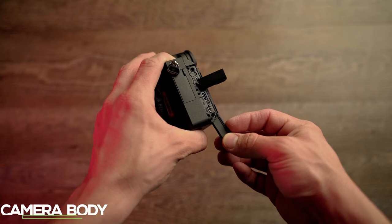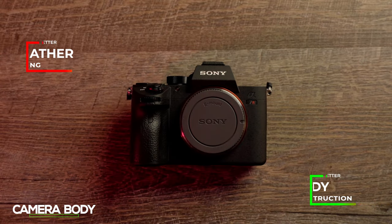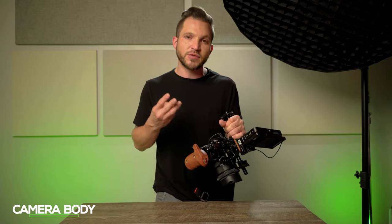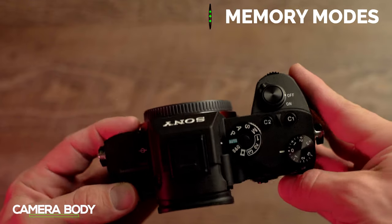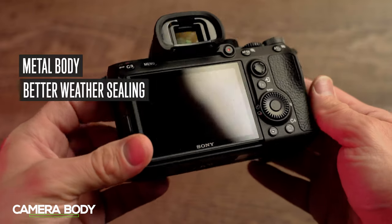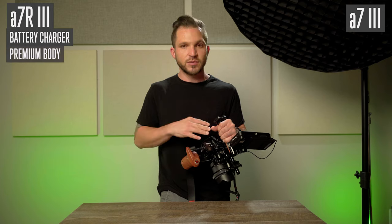The a7R III has slightly better weather sealing and more magnesium alloy on the body. All the connections on the side are the same, except the R III also has a flash sync port. Another difference is the a7R III has three memory recall slots on the mode dial and a button to change between modes that unlocks the dial, while the a7 III only has two memory recall slots. I prefer the metal construction, better weather sealing, three memory recall slots, and the premium dial — so I give the physical body to the a7R III.